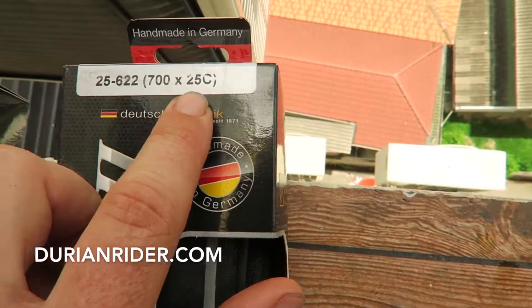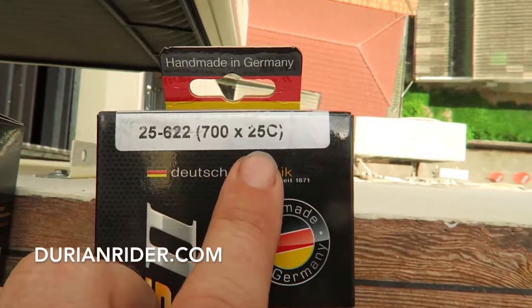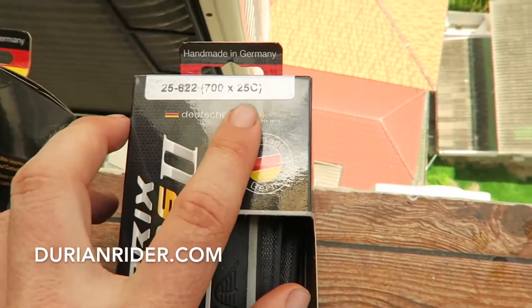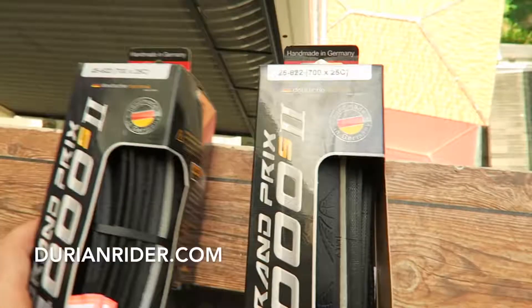I run 25s — a little bit faster, a bit more comfortable. Doesn't fit all bikes but fits most of the bikes that I recommend, so that's what I use.